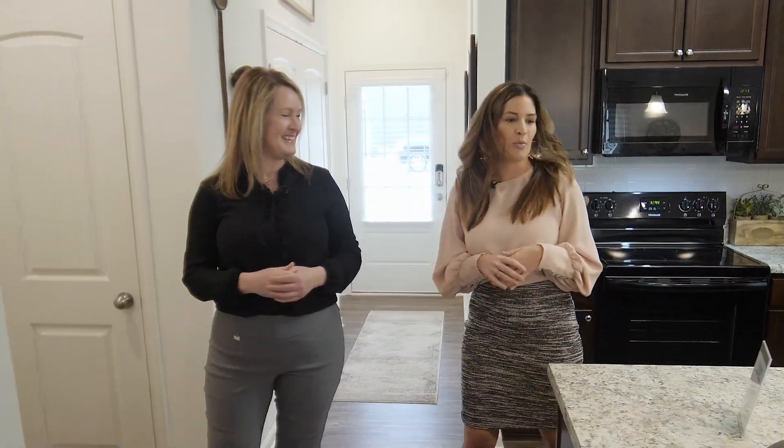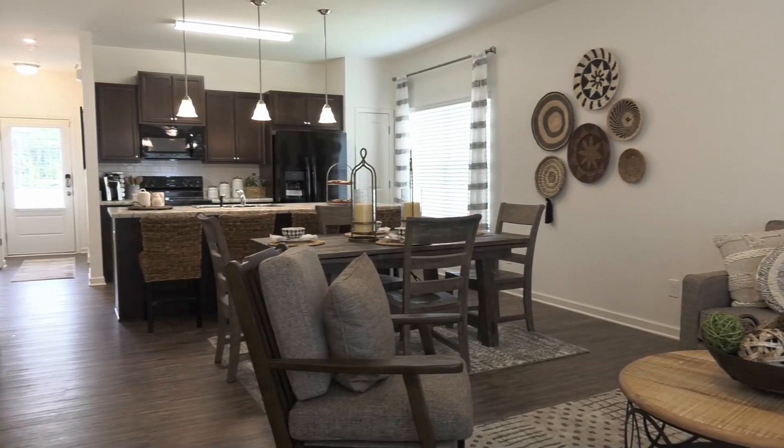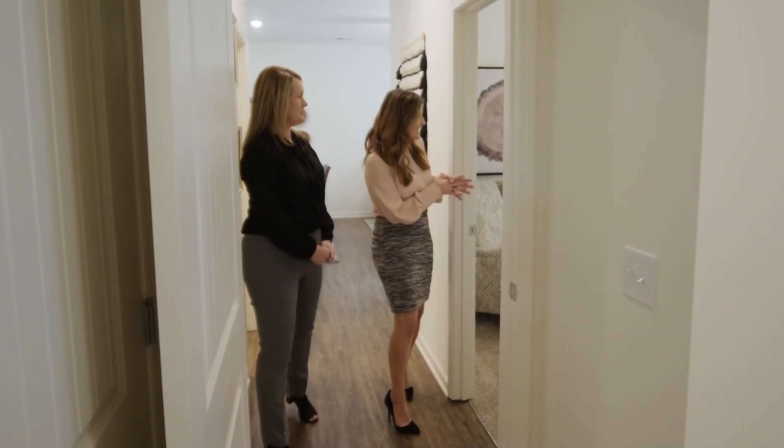With the open floor plan, I love the island that flows into the dining area and into the living area — it's just such a great space for the family. Now I know there are two other bedrooms that we need to check out.